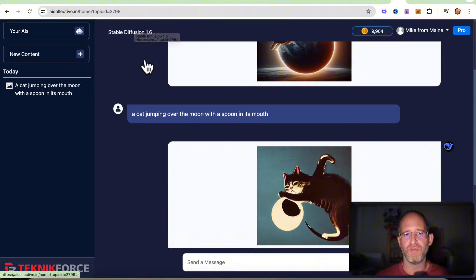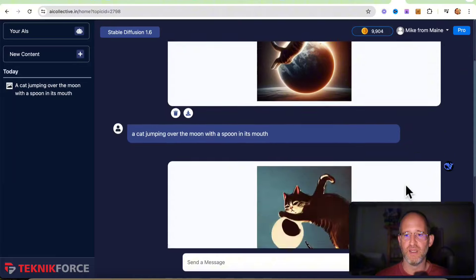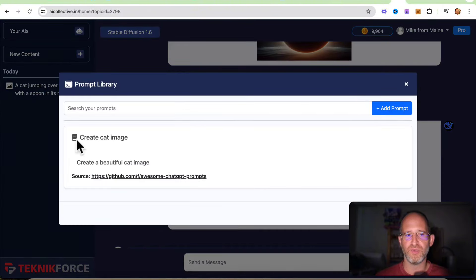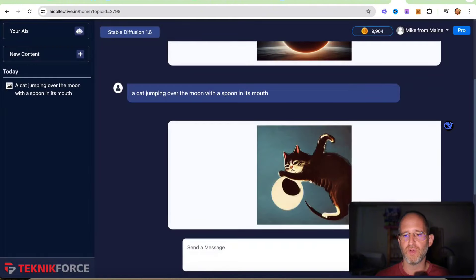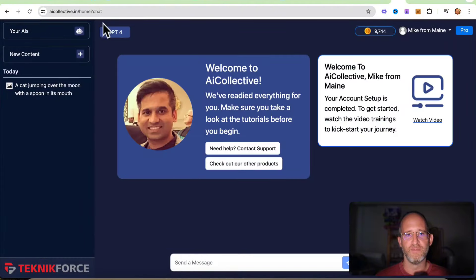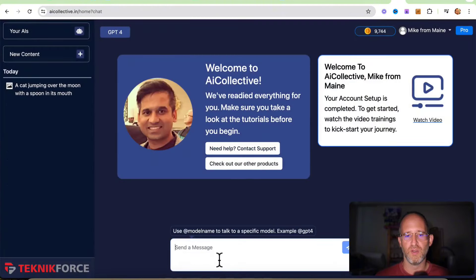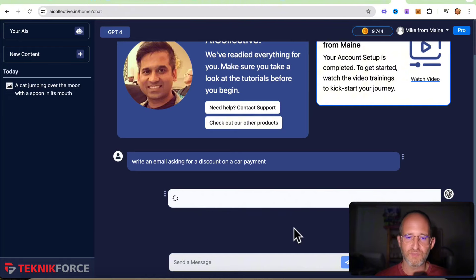You can do content, you can do images — you pick from multiple different AIs depending on what you want to create. You can create and save your prompts if there's something you're going to be doing repeatedly. You can search from different AIs. For new chat, I can search for ChatGPT and select it. Then I'll ask ChatGPT-4 to write an email asking for a discount on a car payment. The better instructions you give AI, the better results you're going to get from it.